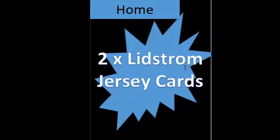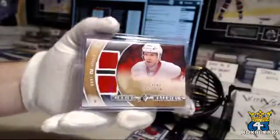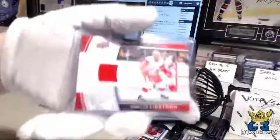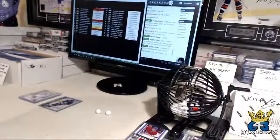I don't even remember what those are. We've got this Winning Materials and this Upper Deck game jersey of Lidstrom. That was Charlie.